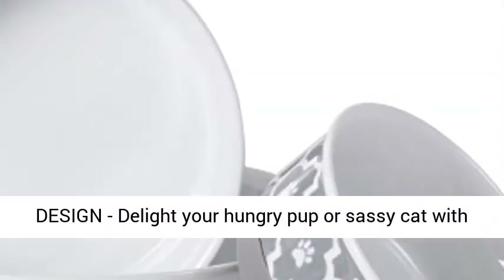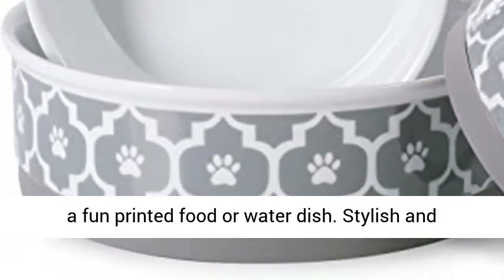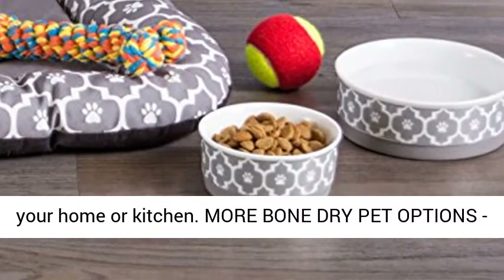Popular Lattice Design to delight your hungry pup or sassy cat with a fun printed food or water dish. Stylish and simple design will blend in with any decor in your home or kitchen.